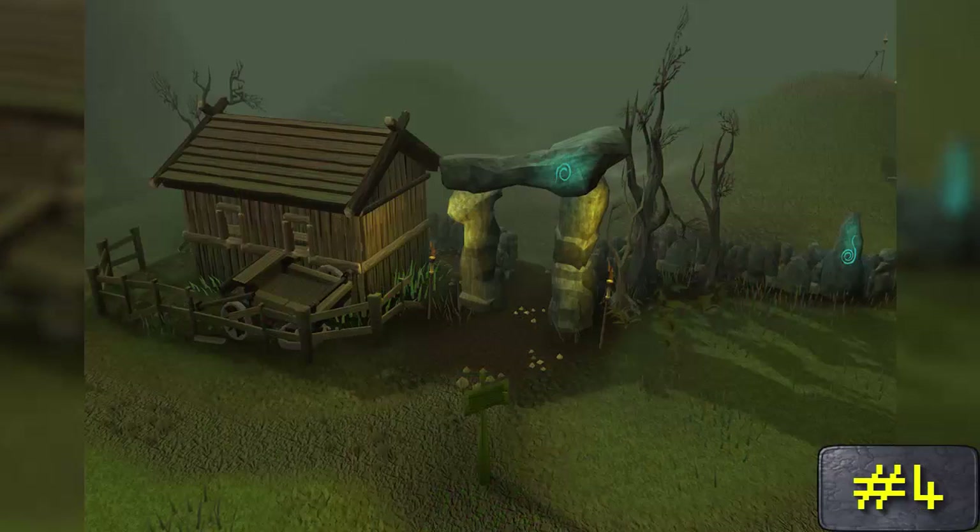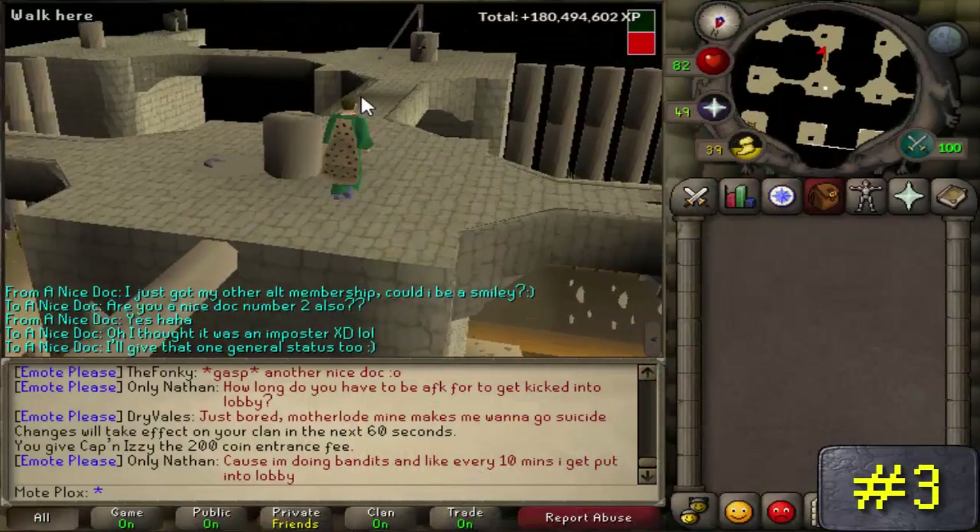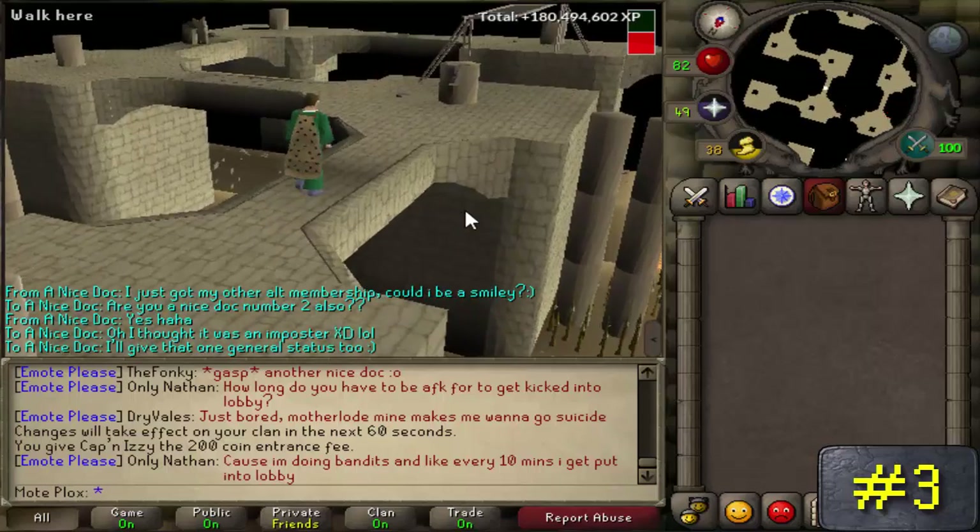Number 4: have you ever noticed that all of the Barrows brothers in RuneScape don't just wear their own specific Barrows armor, but also wear a pink Legends cape too? Apparently I really had never noticed this before.